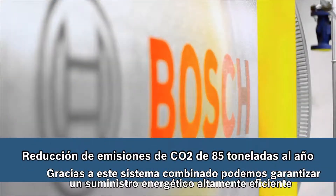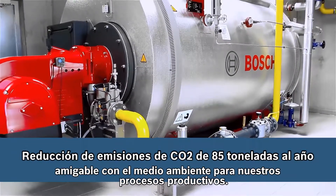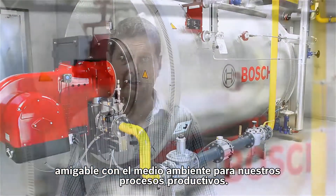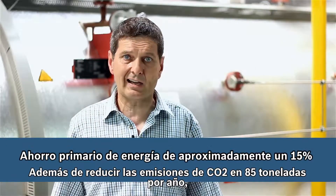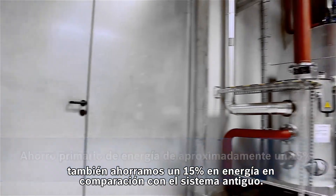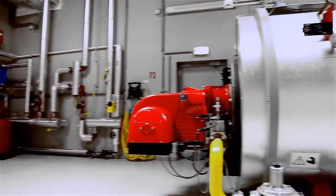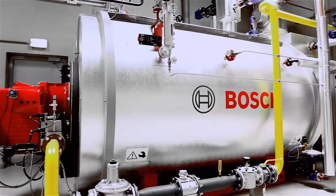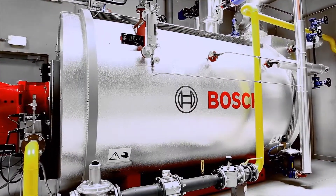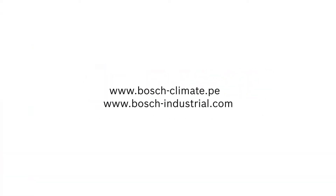Thanks to this system combination, we can guarantee a highly efficient and environmentally friendly energy supply for our production processes. In addition to reducing CO2 emissions by 85 tons per year, we also make energy savings of 15% compared against the old system.